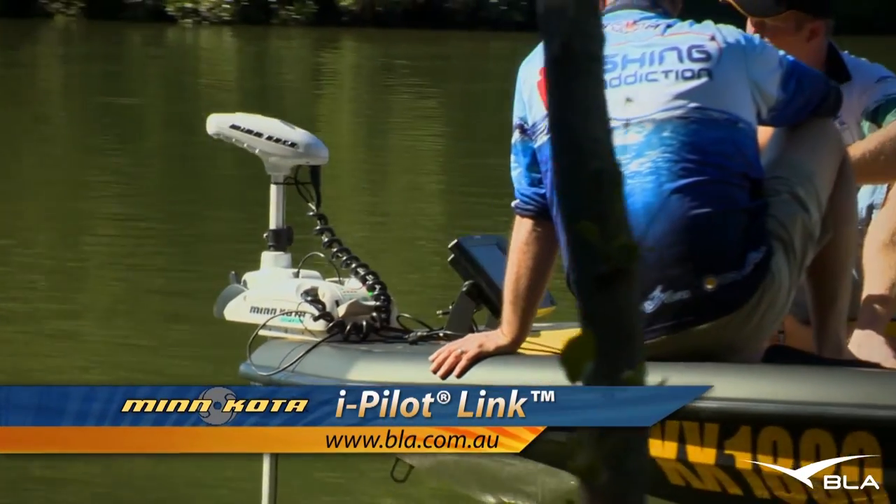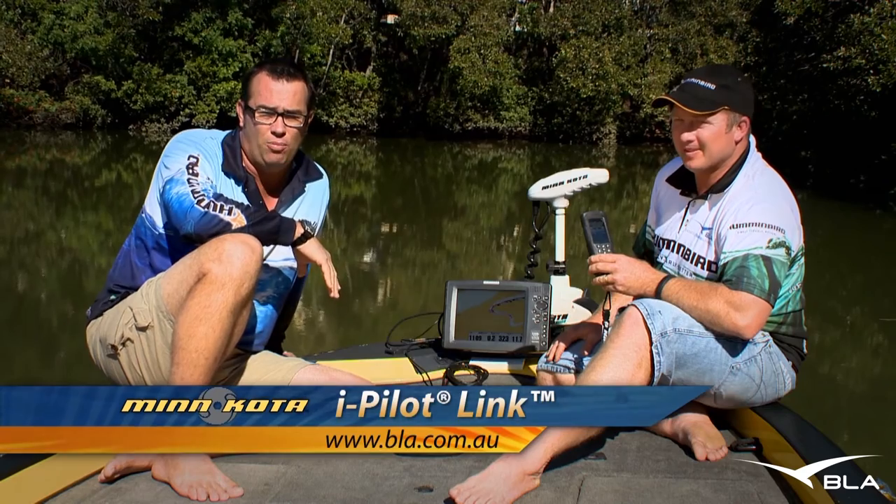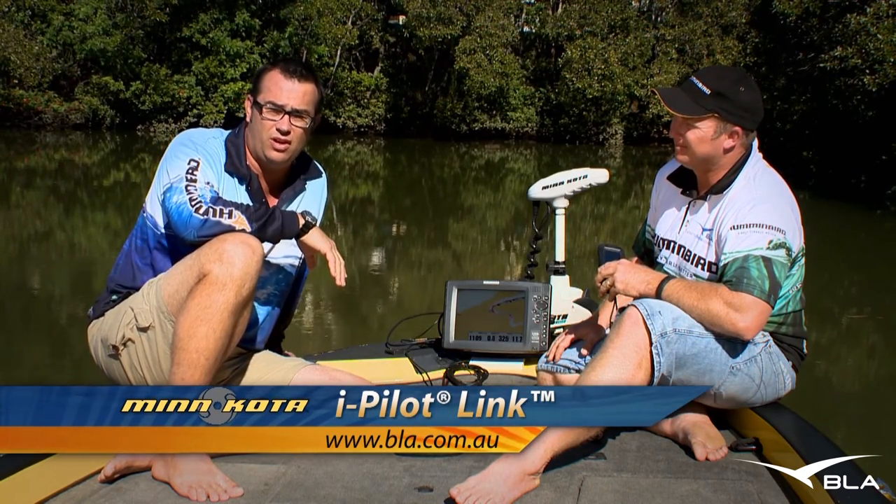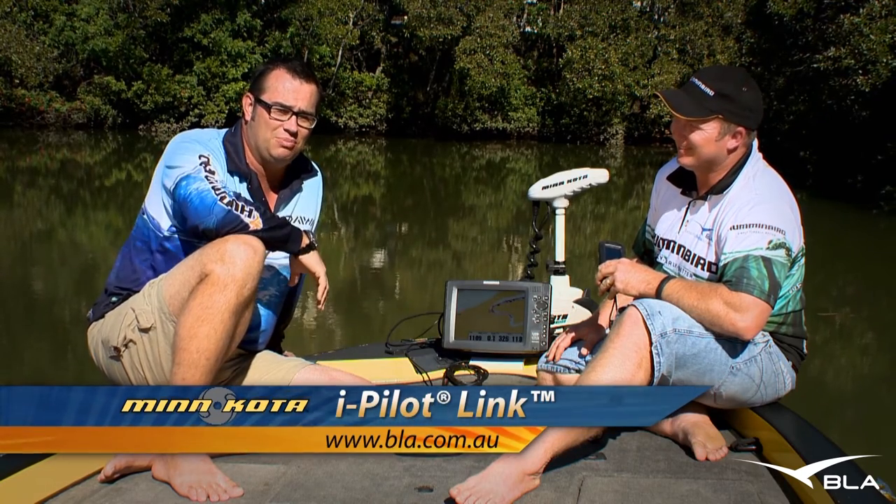Check out the BLA website — it's bla.com.au. There's over 20,000 different boating products on there. If you've got a boat, you've got to check out that website. Thanks for watching The Plug.